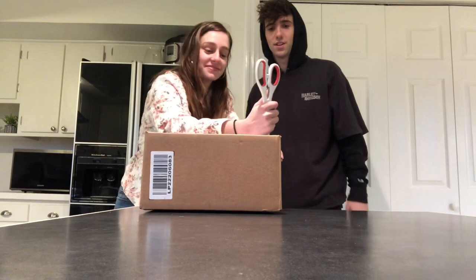Hey guys, for today's video I am just going to be doing a couple of unboxings. One package is from lids.com, one's from learningexpress.com, and one's from target.com. All right, we got a box from lids.com.